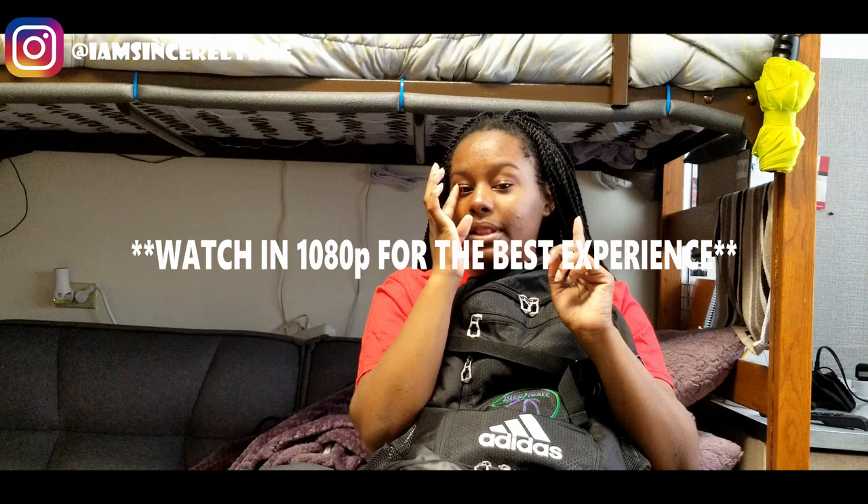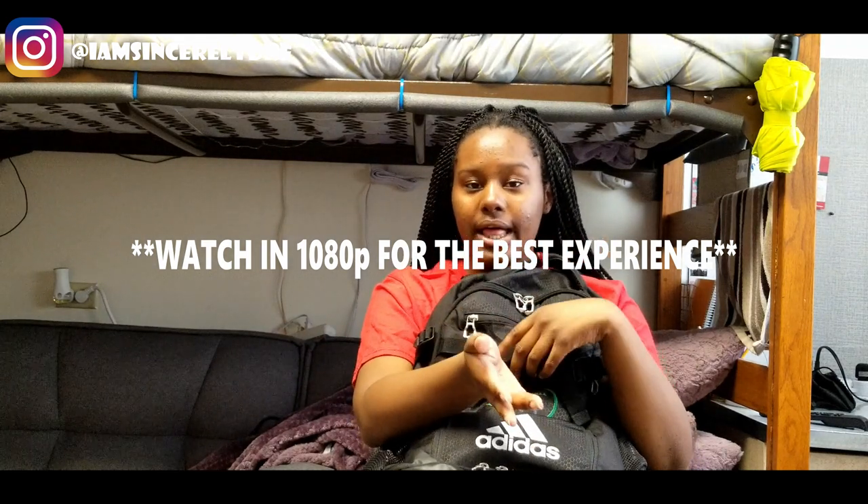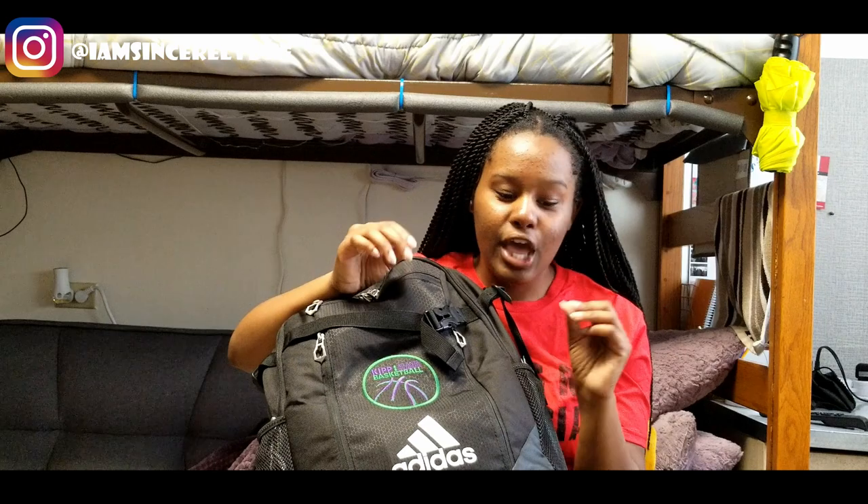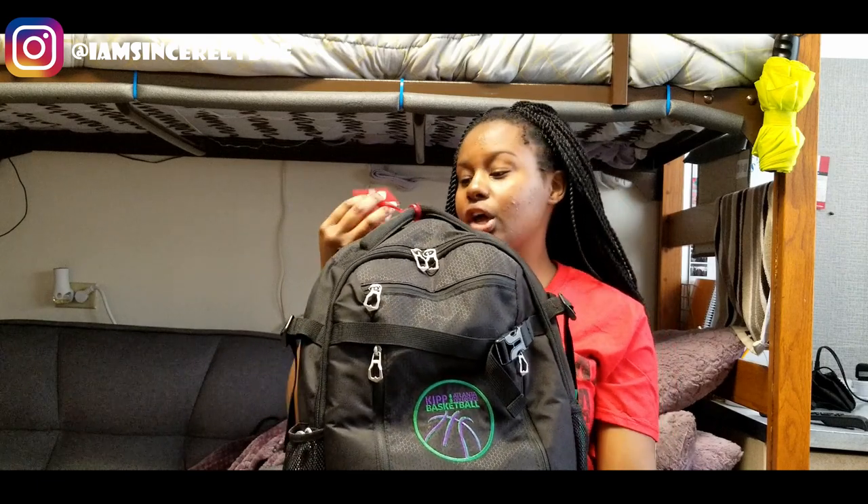I'm gonna show you guys what's in here. Usually my book bag is always full with stuff. The only thing that probably changes is depending on the day and what classes I have — the binder might change, or there may be an extra notebook for a certain class. I have a regular black Adidas book bag that I used when I played basketball in high school. Why would I go out and spend more money when this bag works perfectly fine? I like it because it has different sections for everything. If you know me, I'm really organized — everything needs to be in a certain place.